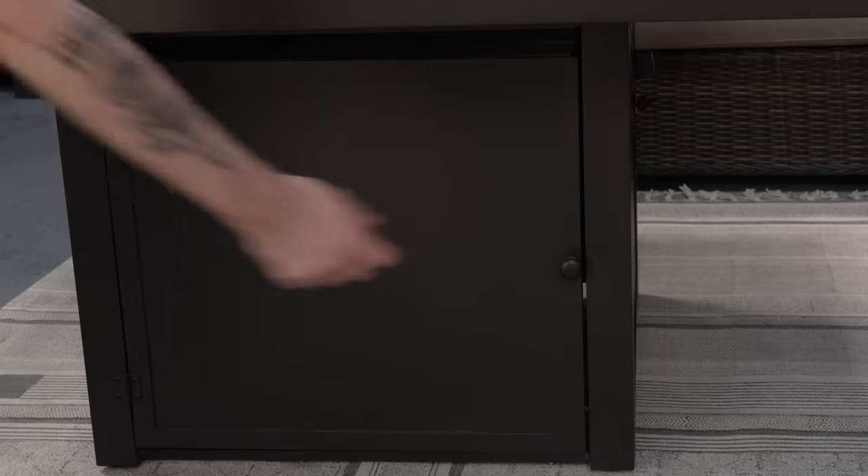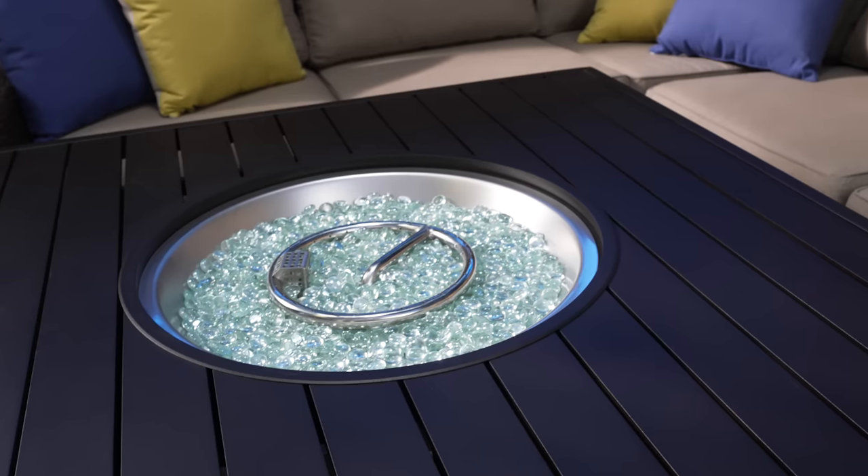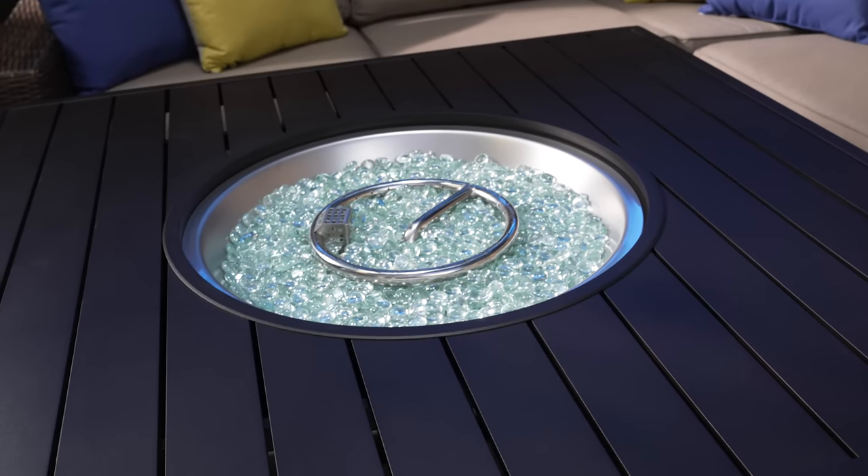With its easy propane access, you will never have to sweat replacing your propane tank ever again. It operates on propane but it does come with an adapter to use for natural gas. Yardbird's warranty covers this table for three years for any defects that you might have.